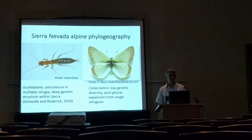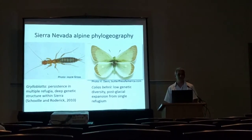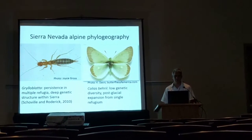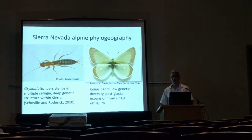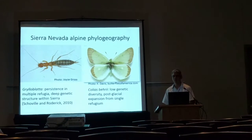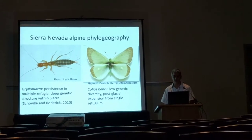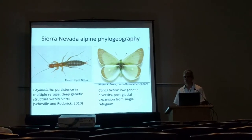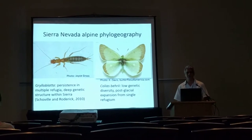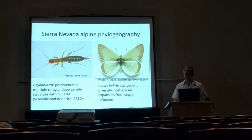Within Grylloblatta, we see a pattern of deep phylogeographic structure, which shows persistence in multiple refugia. At the other end of the spectrum are organisms which have recolonized the Sierra from a single refugium following deglaciation, such as Coleus barii, which shows signatures of expansion from population data and a near-complete lack of variation throughout the Sierra Nevada.